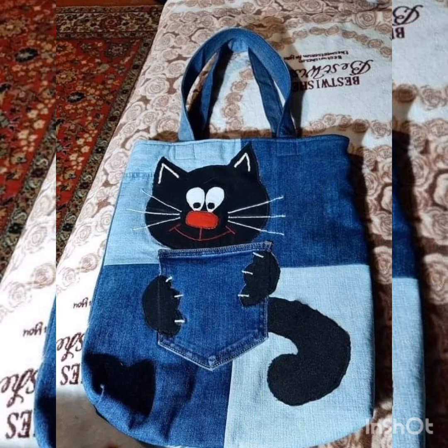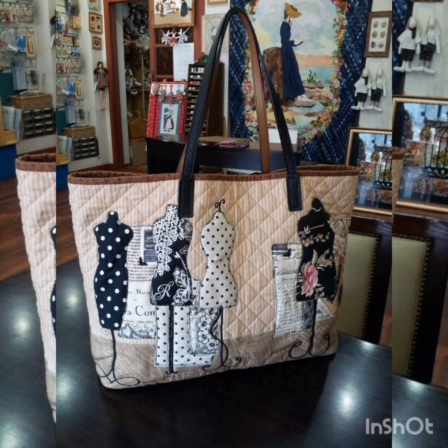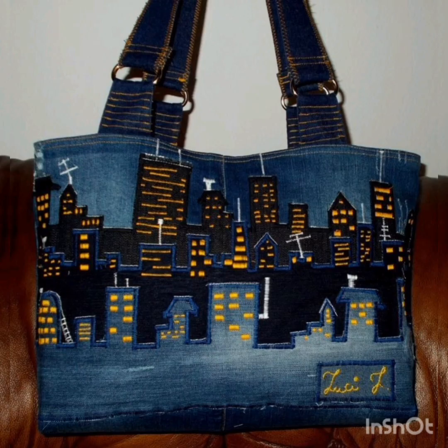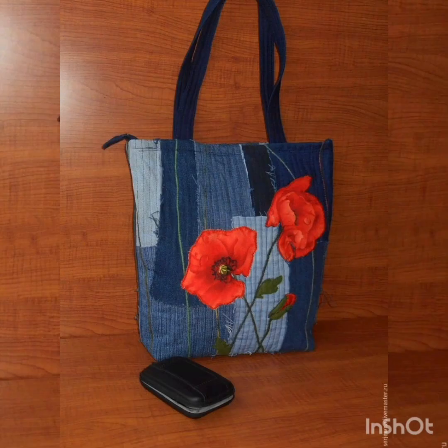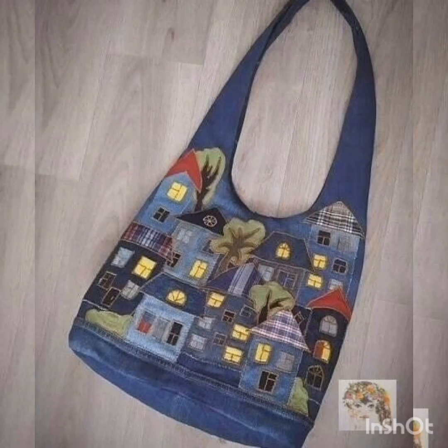Different types of animal photos are dyed and printed on the denim jeans bags. Because of the animal photos, these bags are very attractive. If you want to look more attractive and have more personality, you can use these types of denim jeans bags. With the animal photos, they become very attractive and elegant.